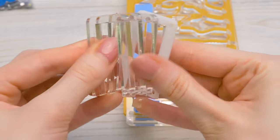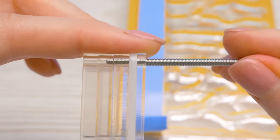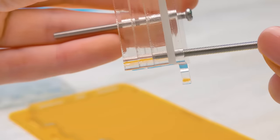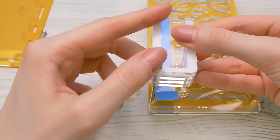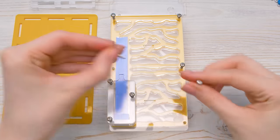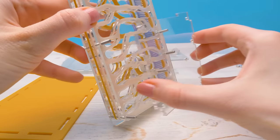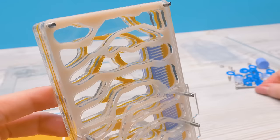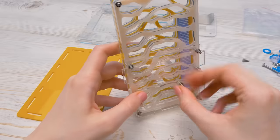Now we'll take these five plastic frames and put them together neatly, and secure them with screws. Now let's insert the screws into the openings like this — we need to insert screws into each empty opening. And now let's connect a side wall. This will be the entrance for the ants. Now we'll screw everything in place, but not too tight or the plastic will crack! Done!